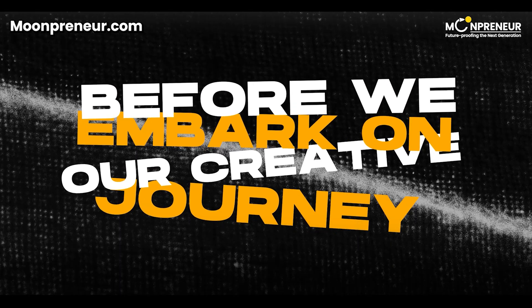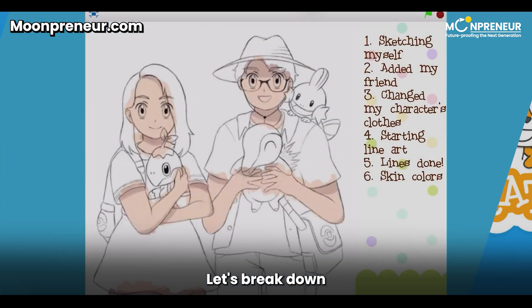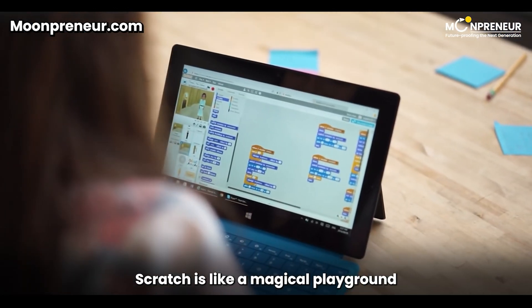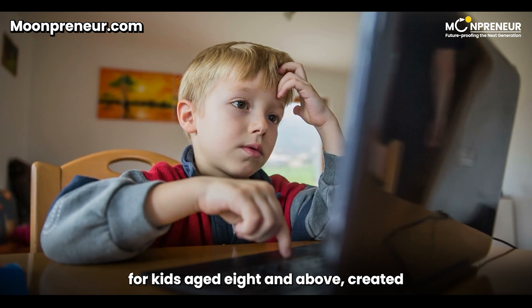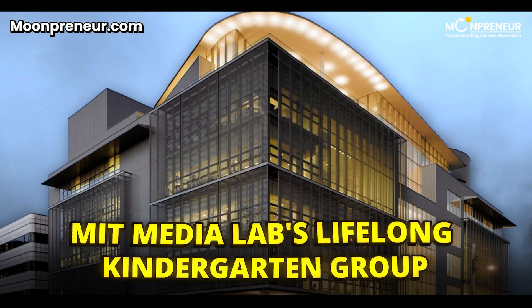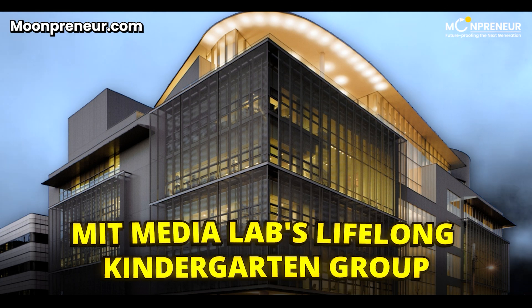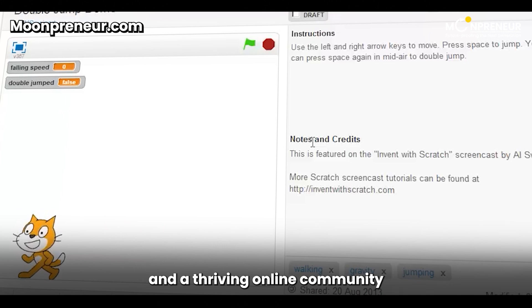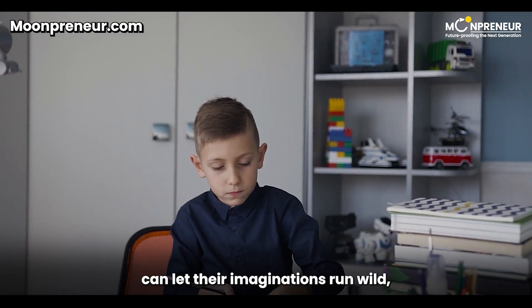But before we embark on our creative journey, let's break down what Scratch is all about. Scratch is like a magical playground for kids aged 8 and above, created by the brilliant minds at MIT Media Lab's Lifelong Kindergarten Group.